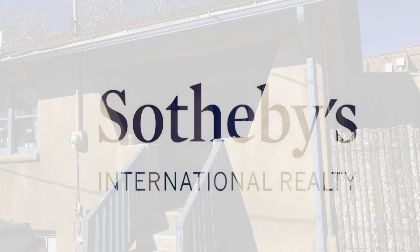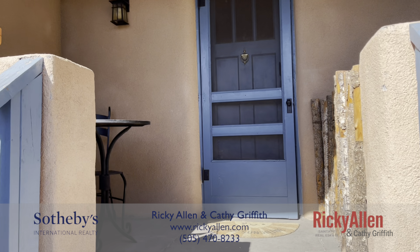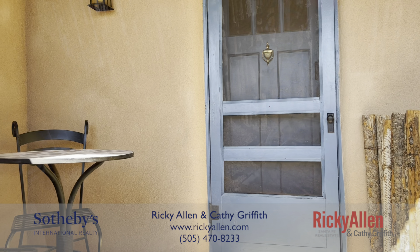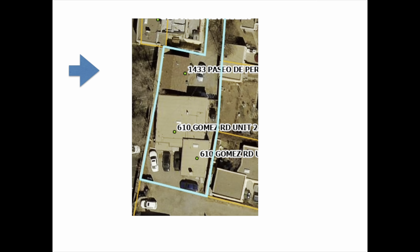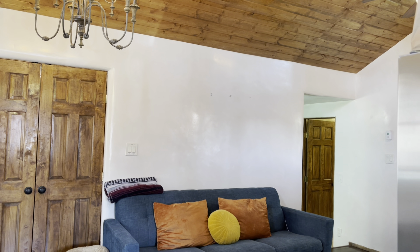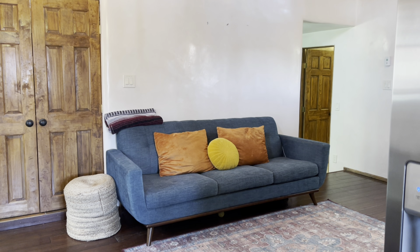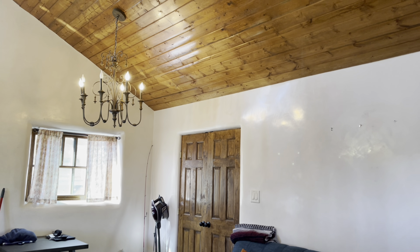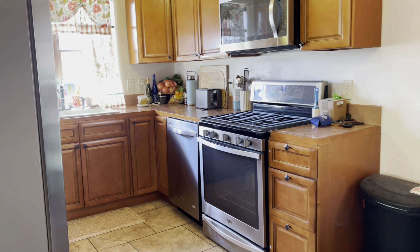Thank you for joining us on our tour today. This property offers three separate units. This unit is 1433 Paseo de Peralta. This unit has a side yard, great for pets, plenty of parking spaces, wood flooring, two bedrooms, a downstairs bathroom, living, dining, and kitchen on the main level, cathedral ceilings, plastered walls, and a gas stove.